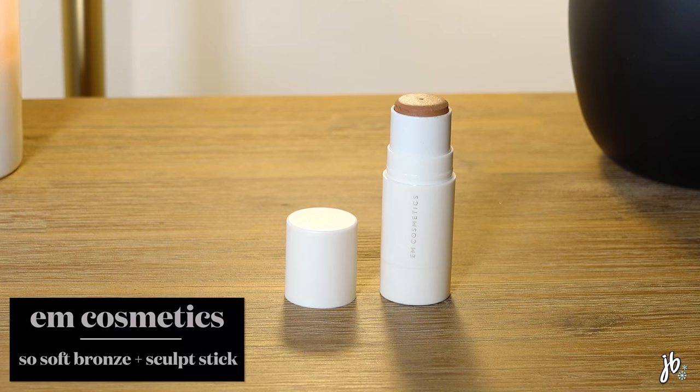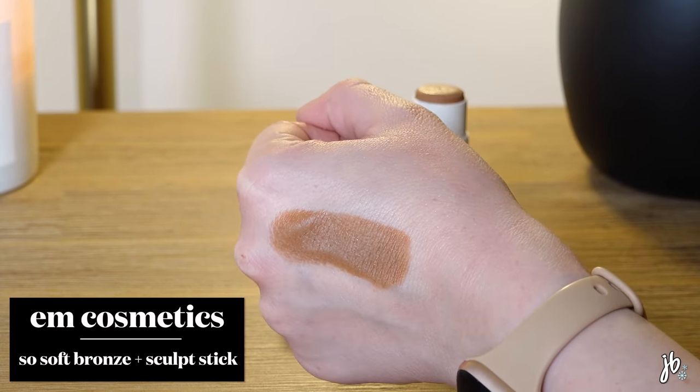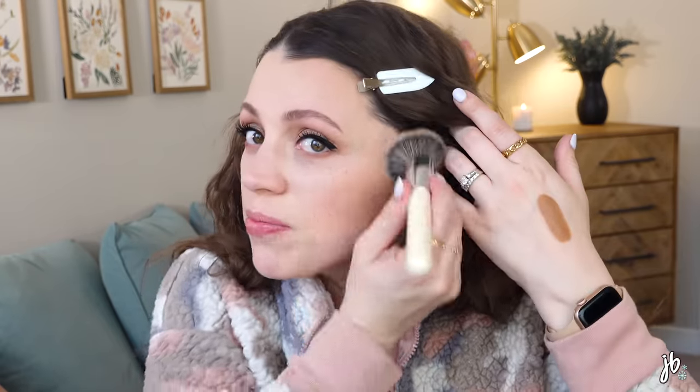I've heard so much about this, and it might have been the thing that sent me over the edge for wanting to place the order. This is the Em Cosmetics So Soft Bronzer Stick. I got it in Summer, and I'm starting to think I should have gotten the other shade — maybe a little less warm than this. I want to try that other shade. I'm going to go in with it and blend by pressing it in.